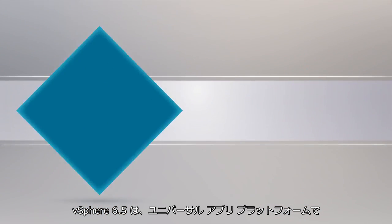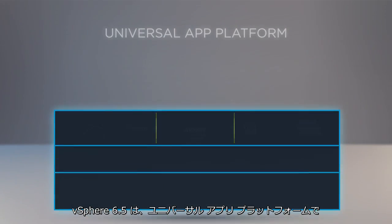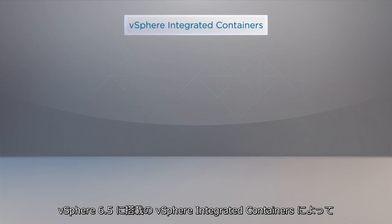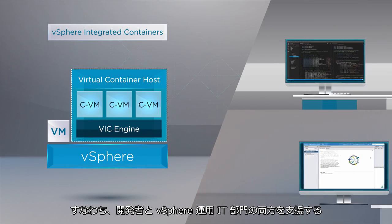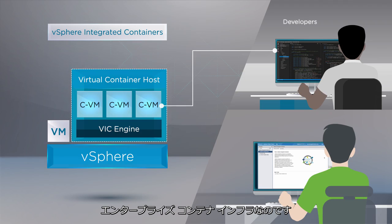vSphere 6.5 delivers a universal app platform that supports both traditional and next-generation apps. It includes vSphere integrated containers, which is the easiest way to bring containers into an existing vSphere environment, delivering an enterprise container infrastructure that provides the best of both worlds for developers and vSphere operations teams.